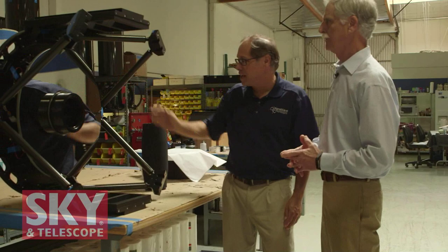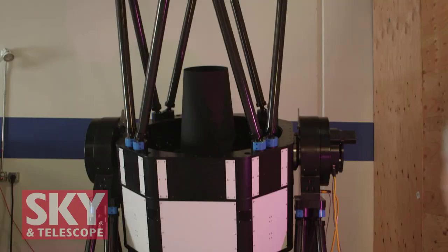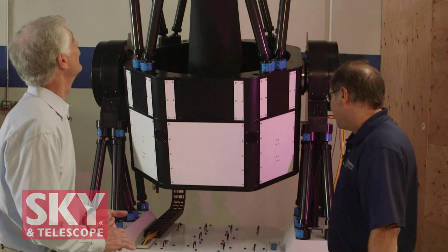Over here we have a 24 being assembled. This is the mirror mounted in the back plate; there's a secondary mirror over here, so this will be assembled shortly. This is the area where we make our smaller telescopes, anywhere from the 12.5 up to the 24. We also have some larger telescopes over here. And you've got one very special one that we're going to take a look at today — the new big boy. Let's go.